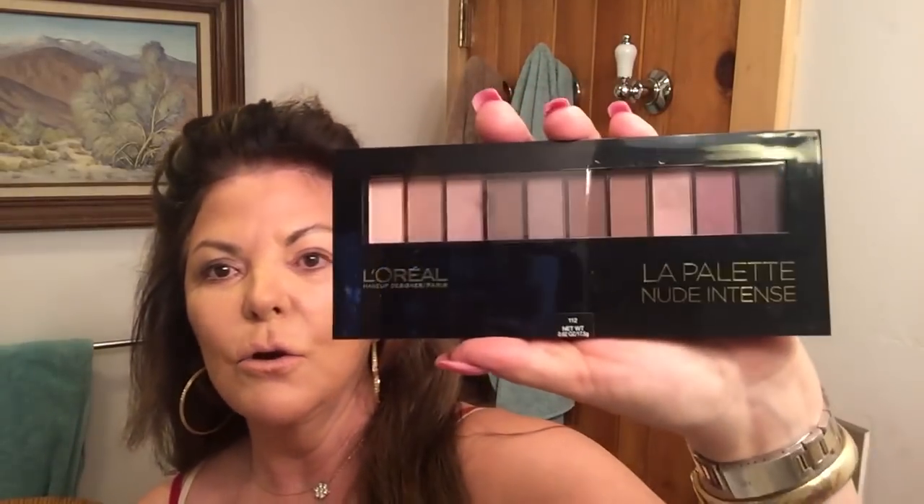I put my Kevyn Aucoin foundation, and I did mix it with a little bit of moisturizer, which made it go on a bit more smoothly. After that dried, I put a little bronzer on, but now I'm going to use this new palette that I purchased, this little L'Oreal palette, because I'm desperate for eyeshadows, and so I'm going to put this color on.